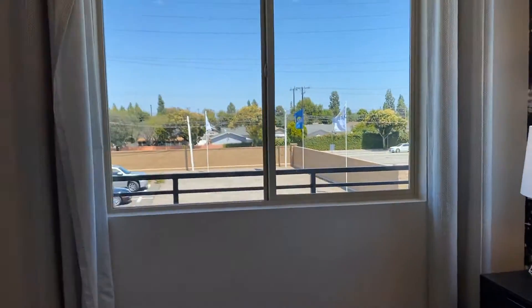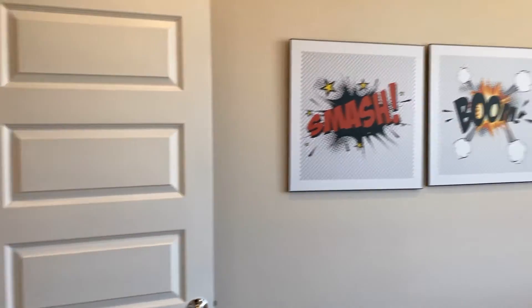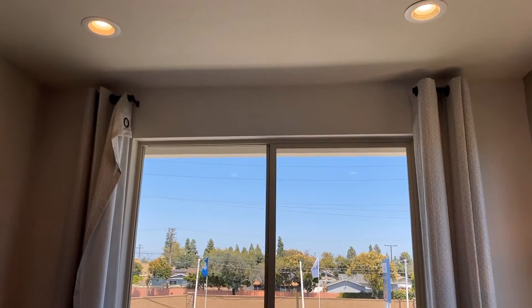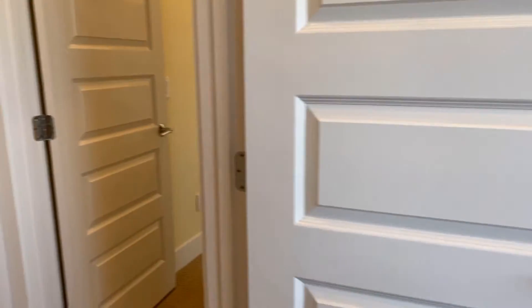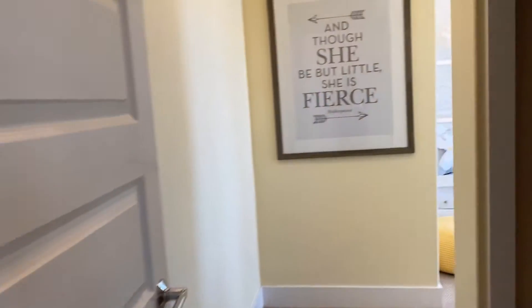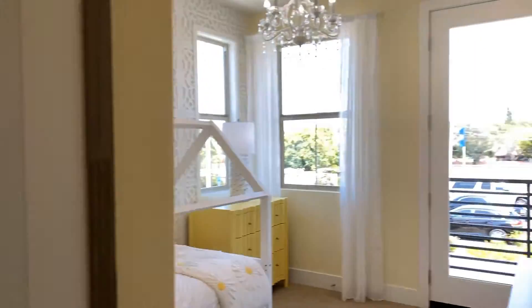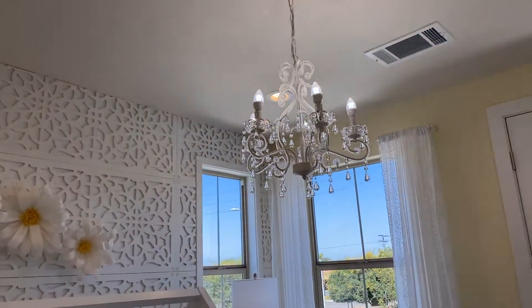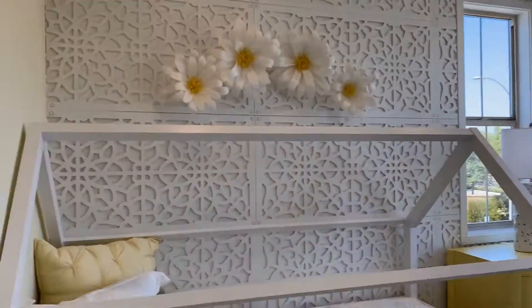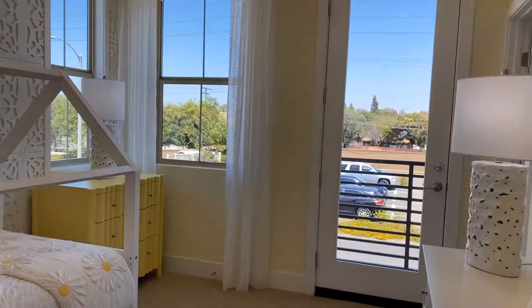This is one of the bedrooms. What's so cool are the high ceilings — isn't that nice? Look at the chandelier, so pretty. Can't you see yourself with your family here? Nice size closet.